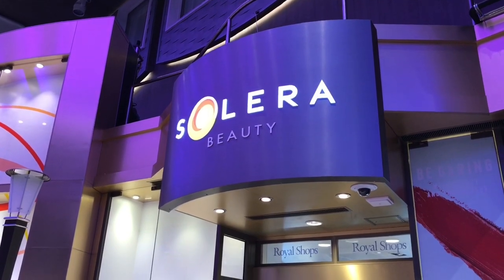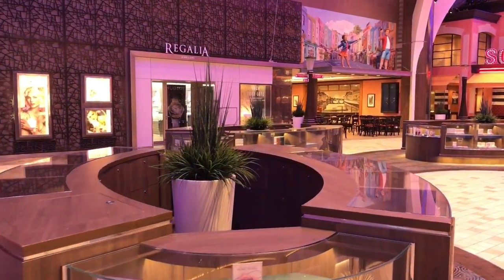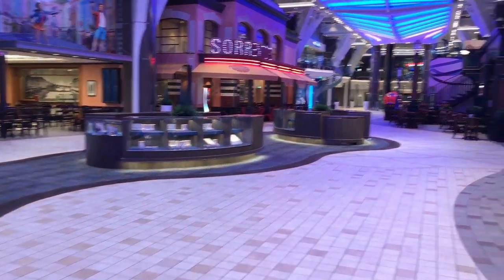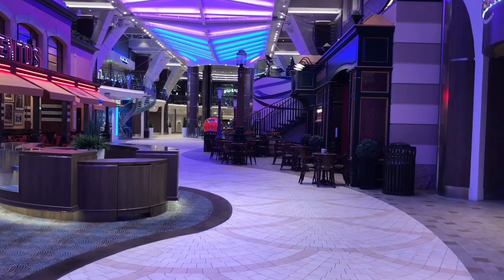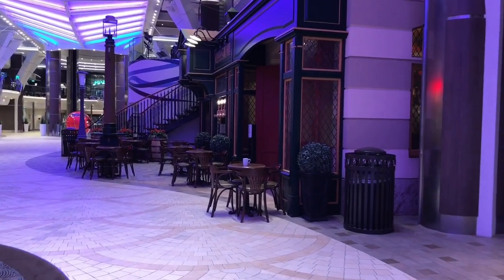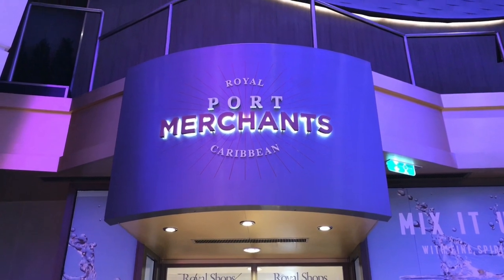I'm doing this a little bit early in the morning so some of the stores aren't quite open yet. This area had lots of jewelry available for sale last night. We're getting into some of the other lounges now — if you're looking for some duty-free shopping, you can get that done here at Royal Port merchants.